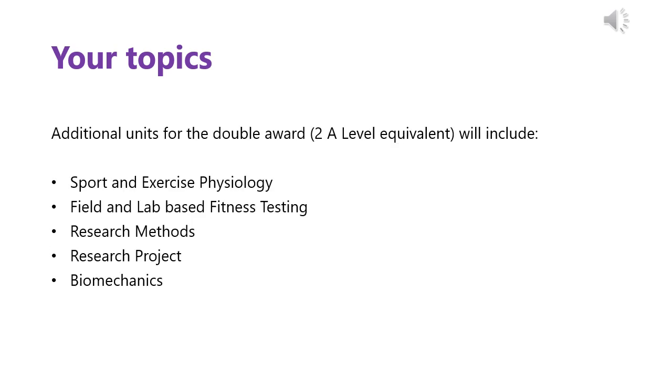If you choose to study the double award in Sport and Exercise Science, this is a 2 A-Level Equivalent and you will study this alongside one other A-Level subject, which can be chosen from the large range of choices within the prospectus. Common combinations have included studying it with Science, Psychology, Law and Geography — the choice is yours and there are no restrictions. In addition to the anatomy, coaching and psychology units, you will also study Sport and Exercise Physiology, field and lab-based fitness testing, research methods and research projects alongside biomechanics.